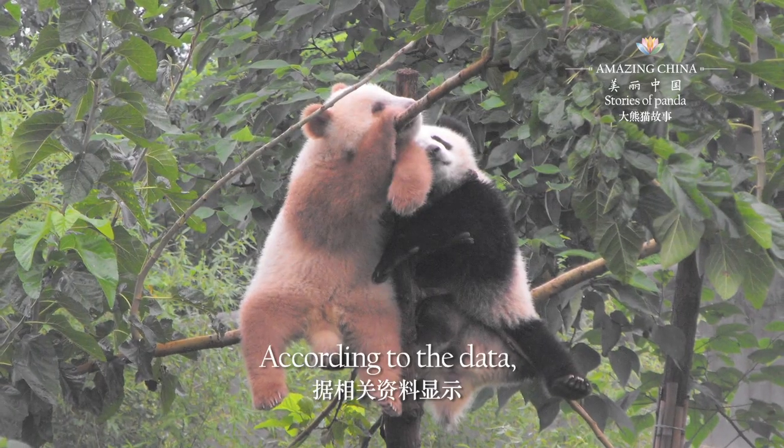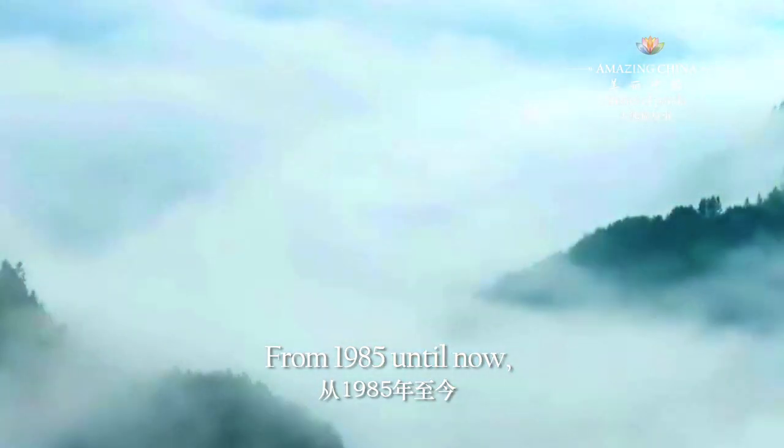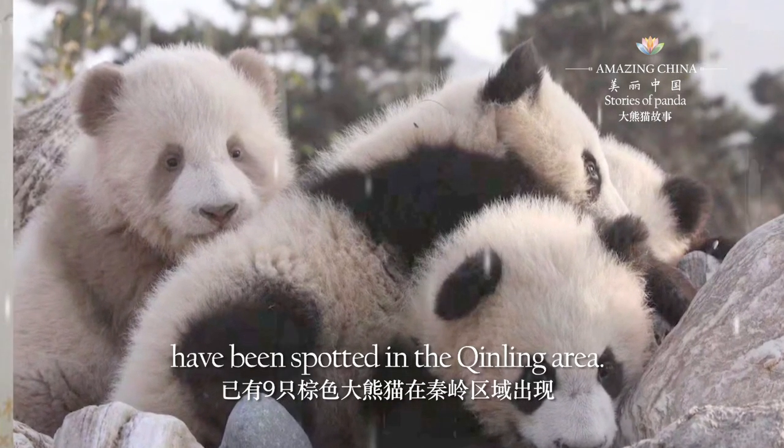According to the data, Qingling is the only area where brown giant pandas have been found. From 1985 until now, nine brown giant pandas in total have been spotted in the Qingling area.